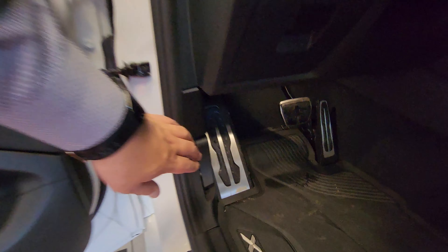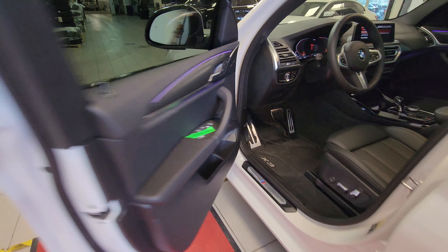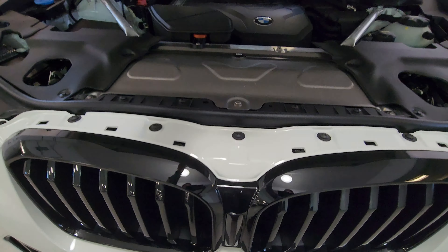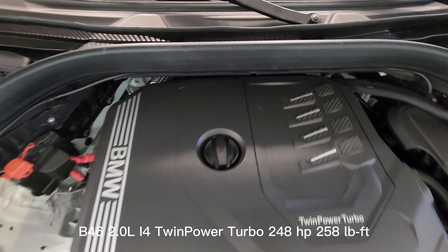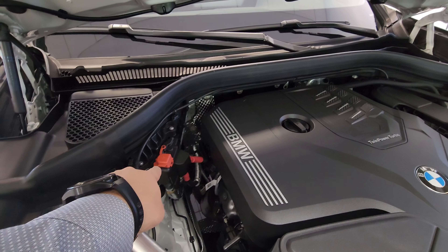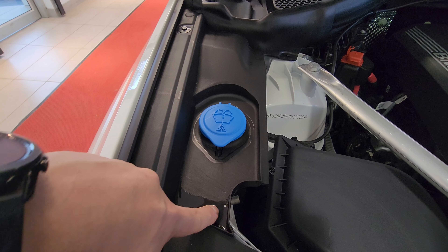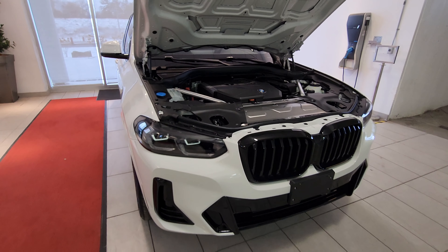Let's pop the hood — it takes two pulls, as it says on the hood. We simply lift it up and there we have it: this is the B46 two-liter inline-four TwinPower Turbo, producing 248 horsepower and 258 foot-pounds of torque. We've got the positive battery terminal, negative battery terminal labeled right there, and washer fluid as well. Beautiful engine bay and an even more beautiful vehicle.